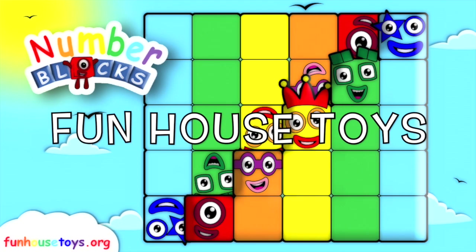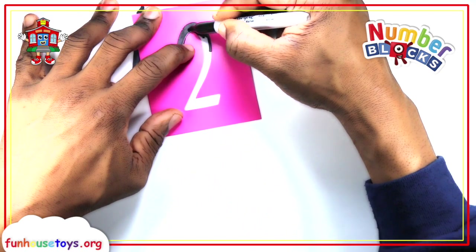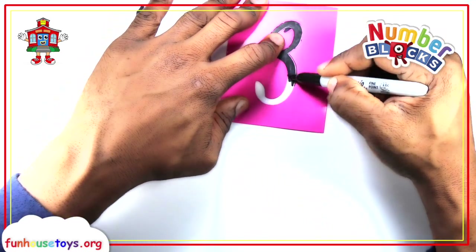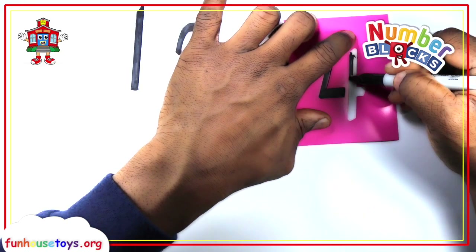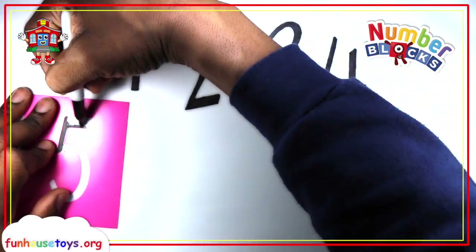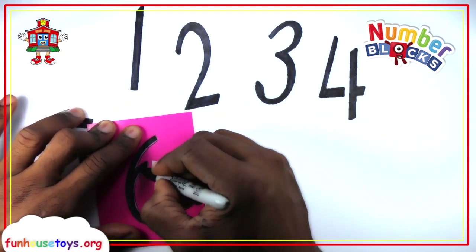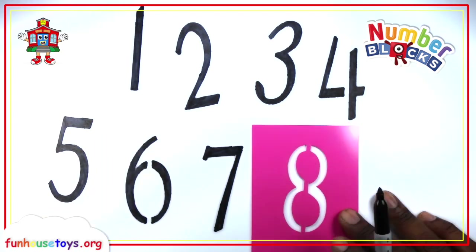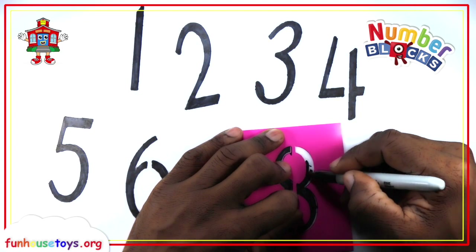Fun House Toys Number Blocks. One. Two. Three. Four. Five. Six. Seven. Eight.